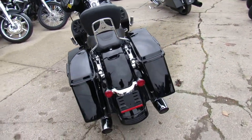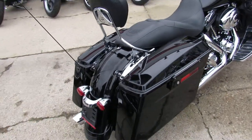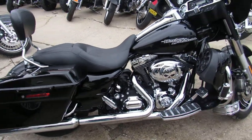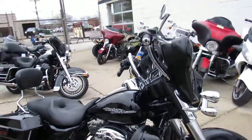This one here is a 2011. Comes in the Vivid Black paint that's perfect. It's got tons of Willy G trim on this thing guys — floorboards, controls, covers all over the place. Over $2,000 worth of Willy G.